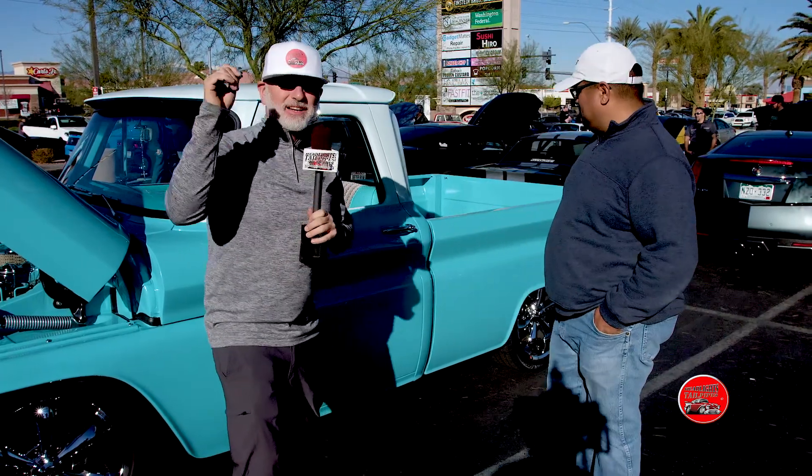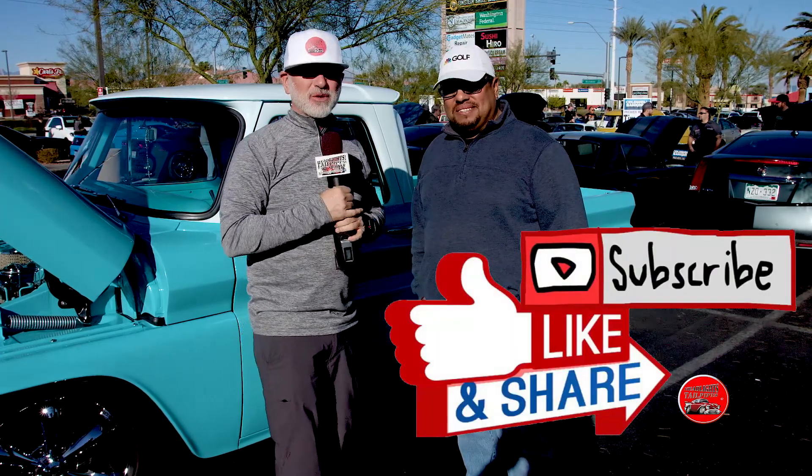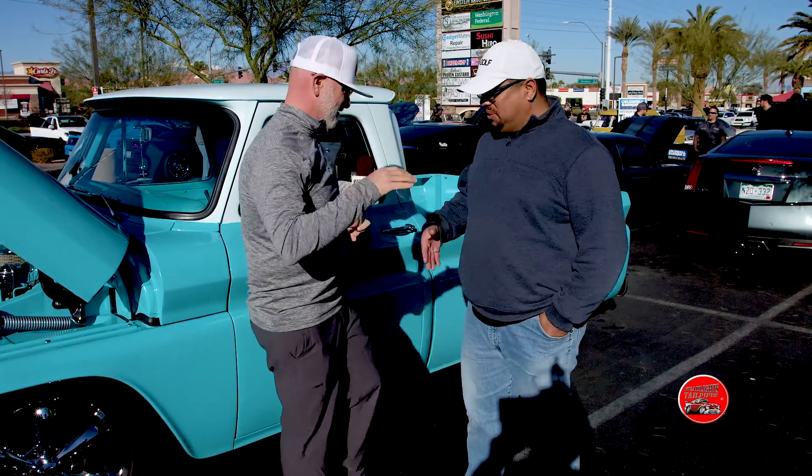Look at these lines. Come on out to a car show. Subscribe to Headlights to Tailpipes. Get yourself involved in the community, because you're going from A to B every day — it might as well be a little tasty. This is Josh, thanks for tuning in. Thank you, appreciate everything you guys do.